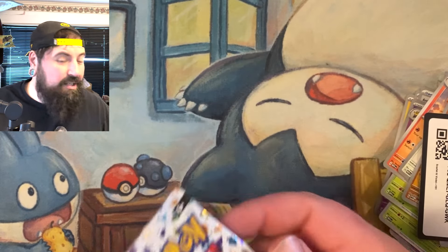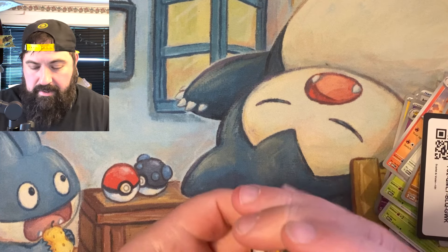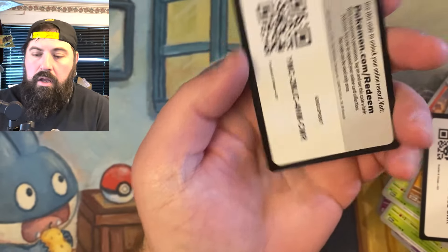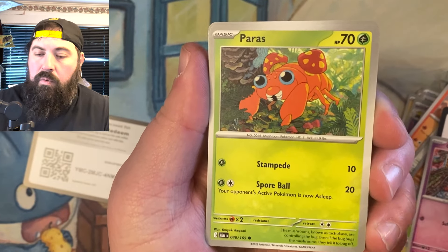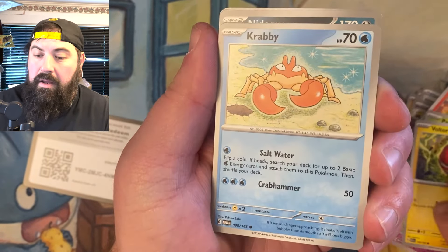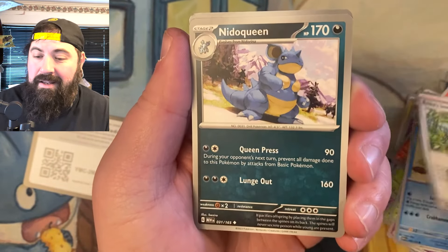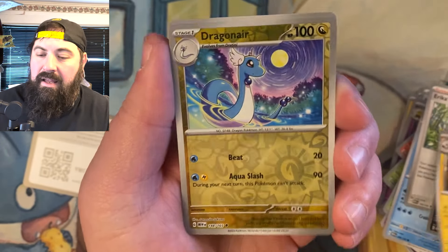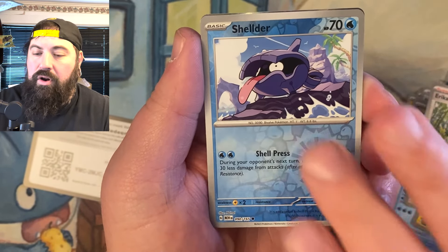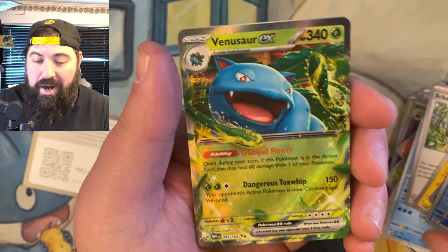Squirtle — send us your magic! Maybe we can get one of those alternate art Squirtles, that'd be sweet. Here's your code. Let's get right into it. Gastly, Paras, Voltorb, Krabby, Erika's Invitation, Annihilape Queen, Magneton, Dragonair, Shelter — and we're gonna end it on a Venusaur EX!